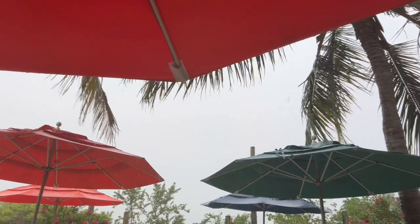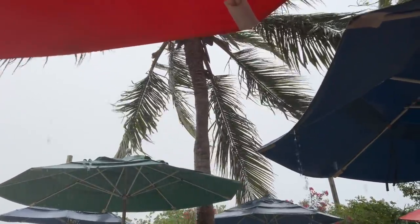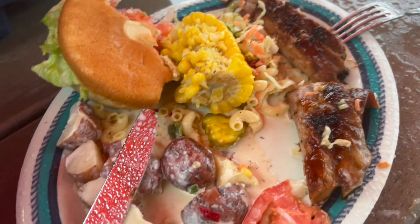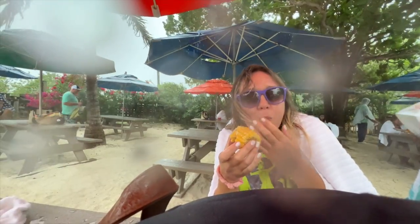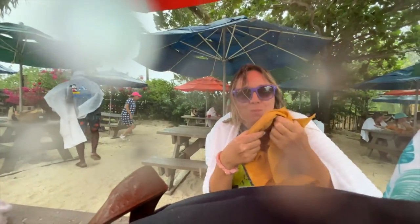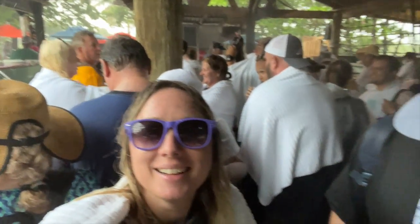Lunch is wet but delicious. We are getting soaked, hunkered down — it is storming like crazy. It's all fine, it's good barbecue! Wet lunch, wet lunch. We're all huddled in here not knowing what to do. They supplied us all with free ponchos — very nice. So now we're going to try to get the tram back to the main area.